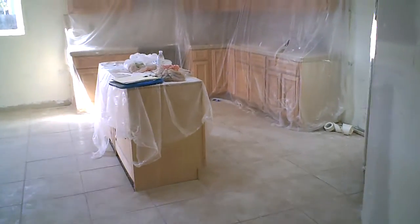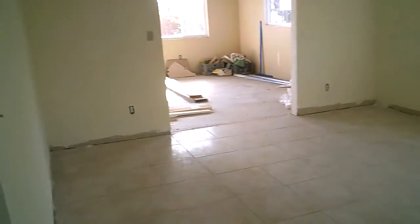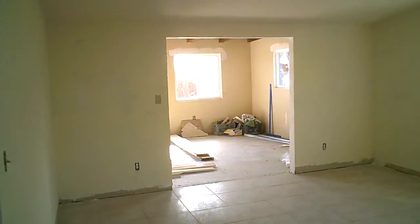All right guys, this is an update here. It's day five of the Edge Street rehab. I'll give you another update here shortly. See ya, thank you.